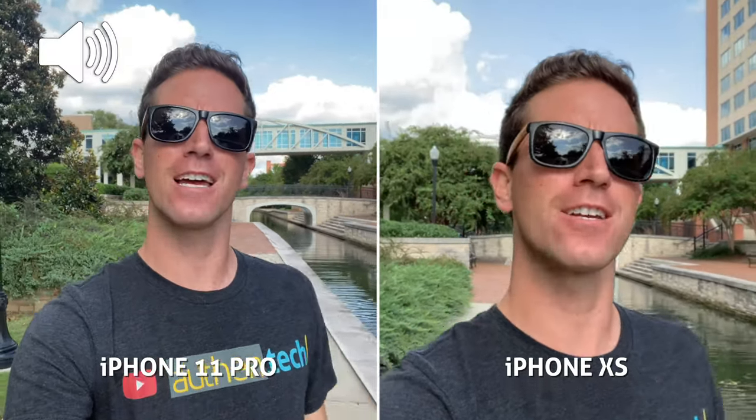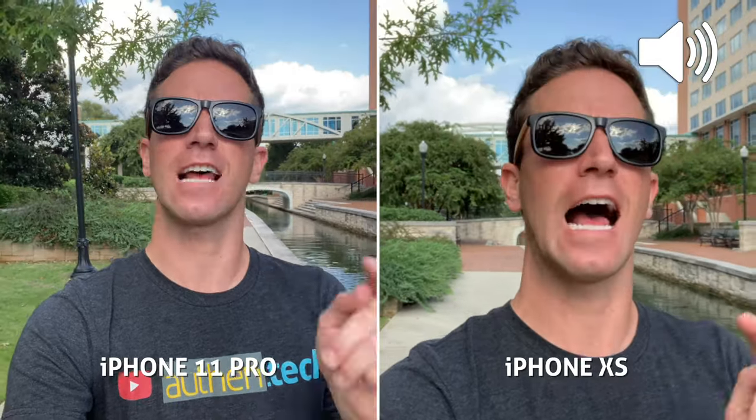What's up guys, Ben here from Authentech. This is my quick camera comparison test of the new-ish iPhone 11 Pro and last year's iPhone XS. This is video on the front-facing selfie camera on each phone.